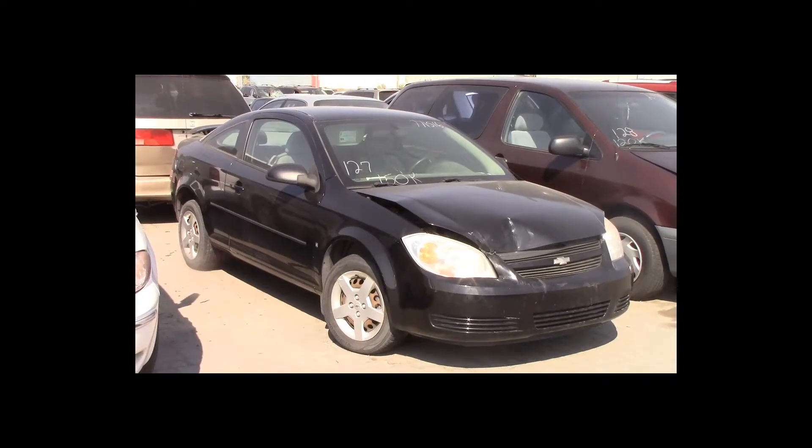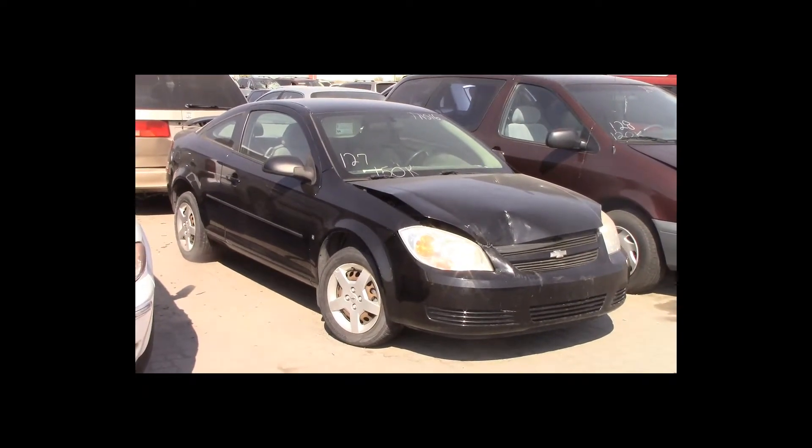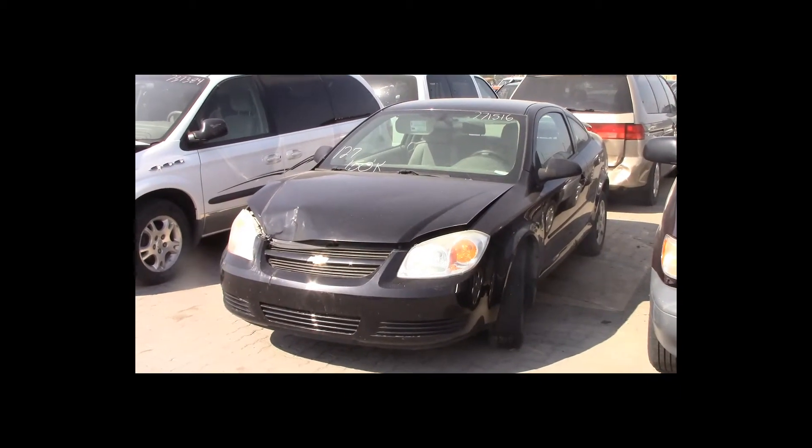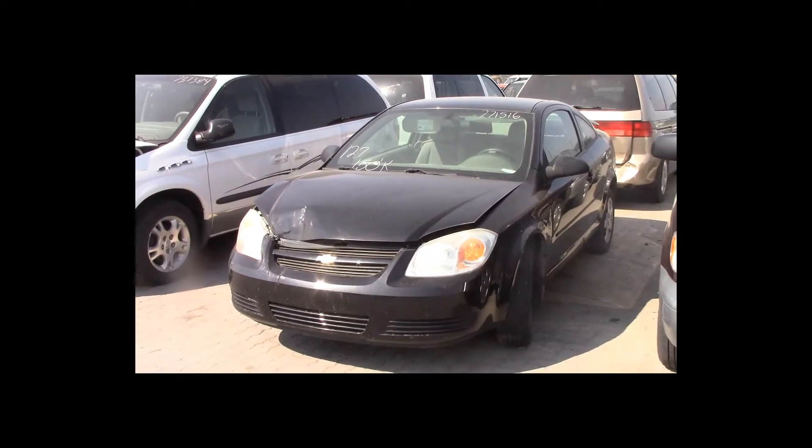Lot number 127 is a 2006 Chevy Cobalt. This vehicle is a 4-cylinder with air conditioning, tilt, power locks. 150K.